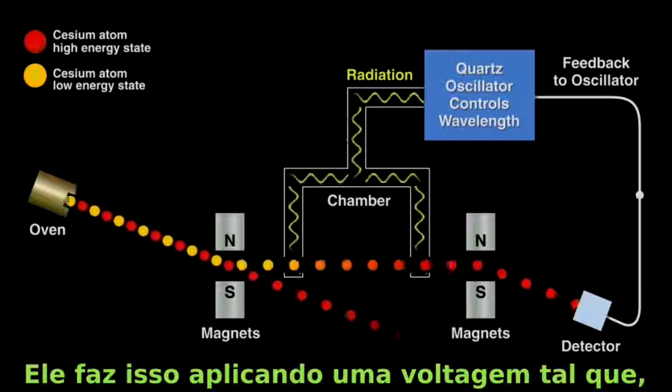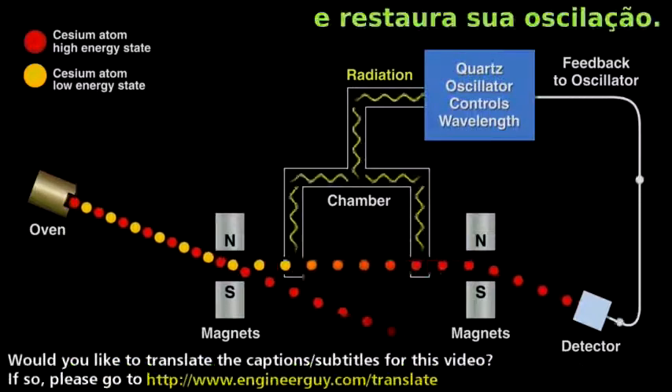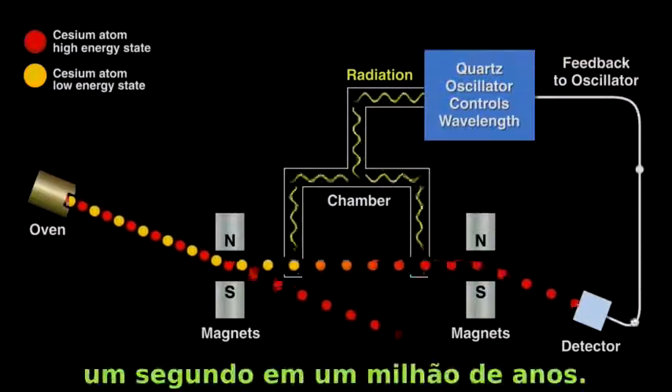It does this by applying the proper voltage that, via the piezoelectric effect, taps the quartz and restores its oscillations, thus creating a clock that loses less than a second over many million years.